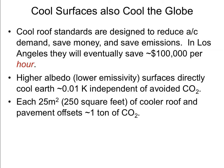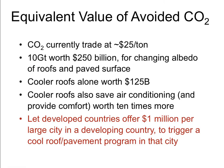By reducing air conditioning demand, Los Angeles could save $100,000 per hour. And independent of avoided CO2, the higher albedo or lower emissivity surfaces have a cooling effect on the planet. The surfaces we make white result in less carbon dioxide emissions. So what is this worth? If we were trading carbon dioxide at $25 a ton, cool roofs alone would be worth $125 billion.